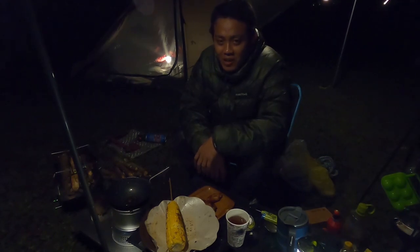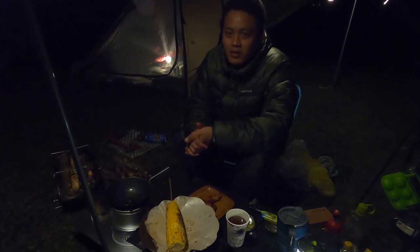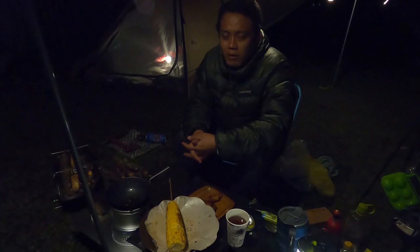Anginnya cukup kenceng jadi itu yang bikin dingin. Sebelum tidur — selamat makan! Asli udah bener-bener nikmat camping disini, apalagi di campground Jungle Milk ini.